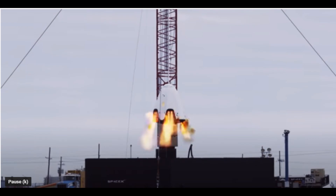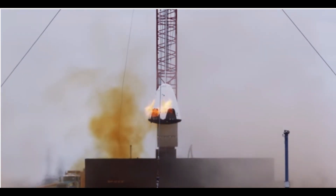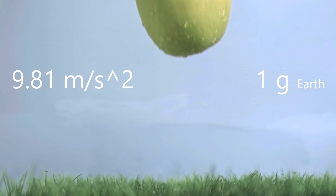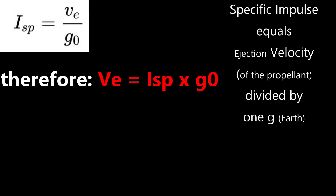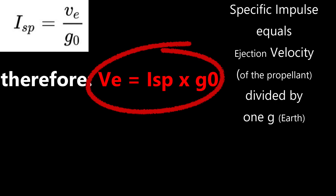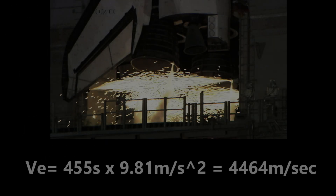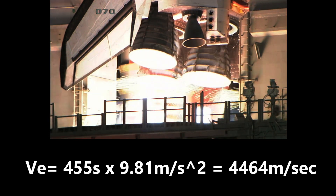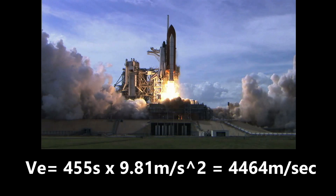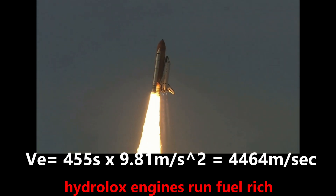One kilogram of hydrogen burned with the right amount of oxygen can levitate one kilogram against Earth's gravity for up to 455 seconds — this is how we measure rocket engine efficiency. Using the equation: propellant ejection velocity equals specific impulse times one Earth G (9.81 m/s²), we can multiply 455 by 9.81 to calculate that the ejection velocity out the back of a hydrolox engine is about 4,464 meters per second. Because exhaust velocity is important and it is easier to throw a light object fast, hydrolox engines will put in more hydrogen than they can burn. This extra hydrogen is heated and thrown out the back at very high velocity, generating more thrust and higher efficiency.